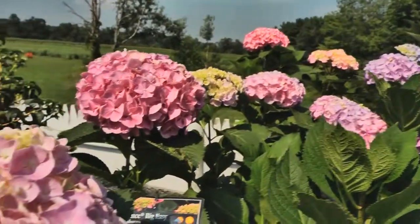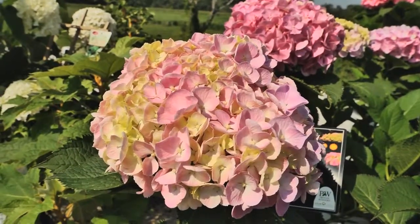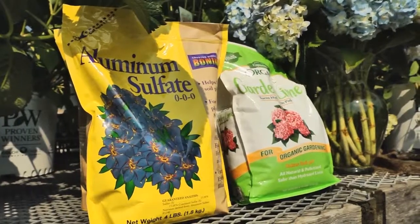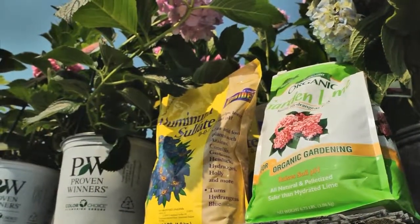Hydrangea color is affected by soil pH. Alkaline soil brightens pinks and reds, and acidic soil deepens shades of blue. You can increase acidity by adding soil acidifiers like aluminum sulfate, or add lime to sweeten the soil, increasing alkalinity.